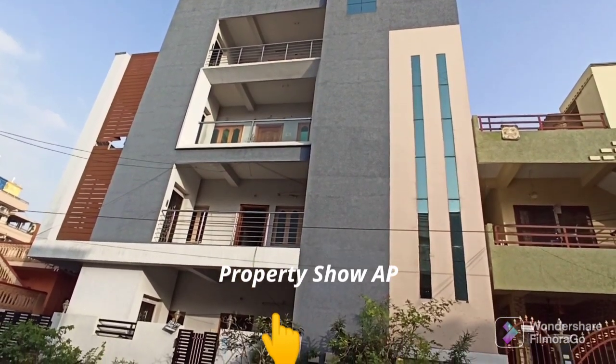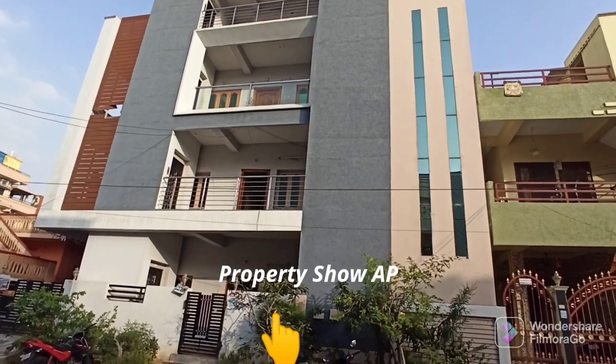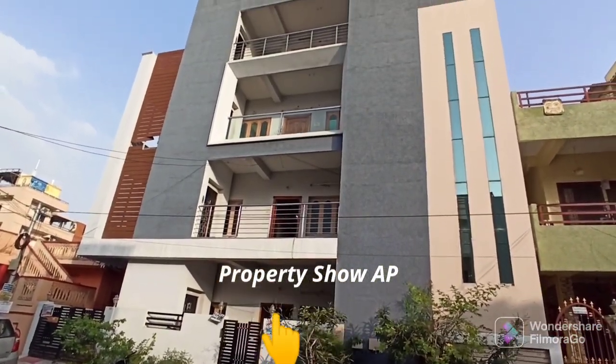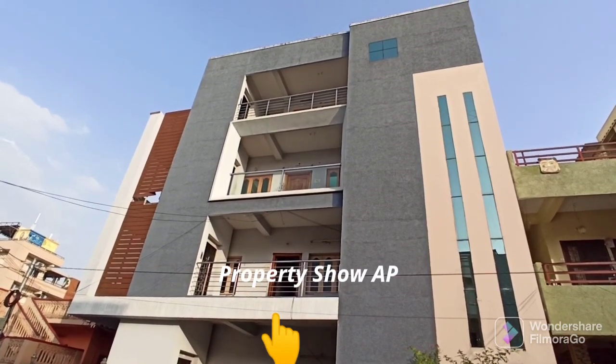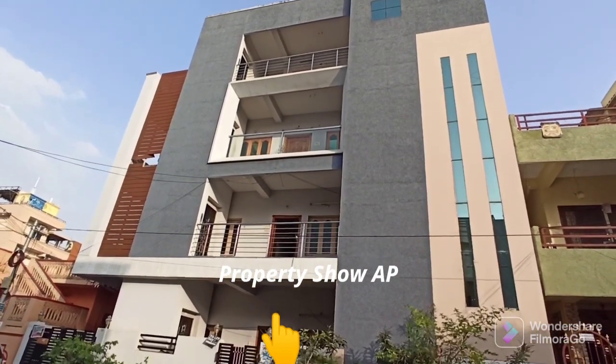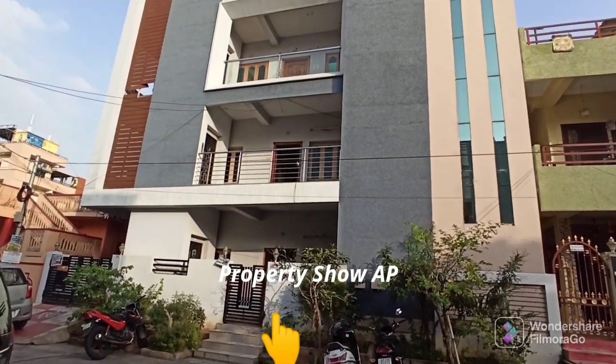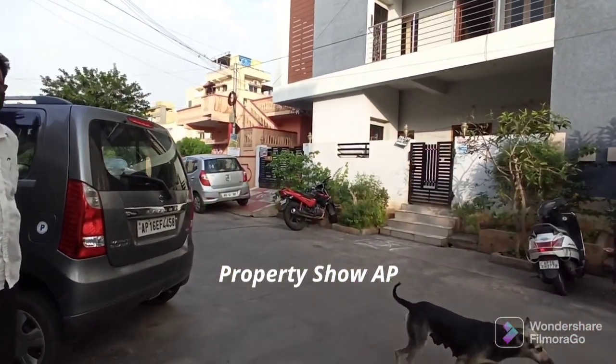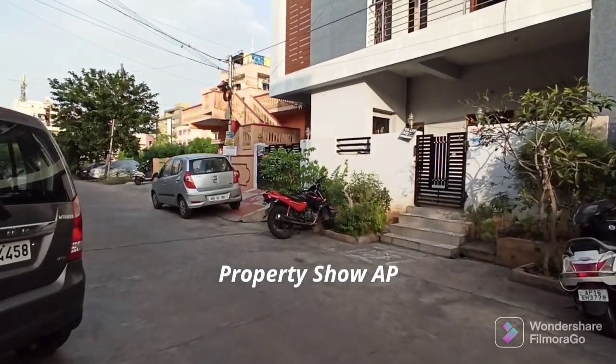You are looking at a G plus 2 house, an 8-year-old building, road facing. This is a 33 feet road. The area is a super prime location.